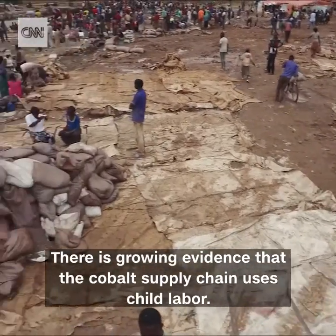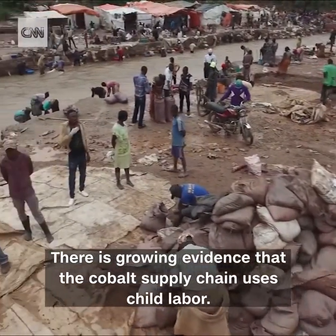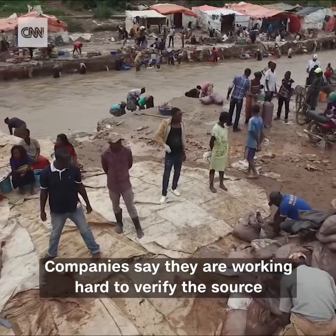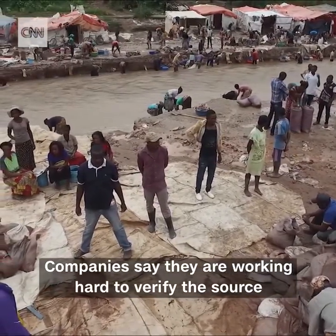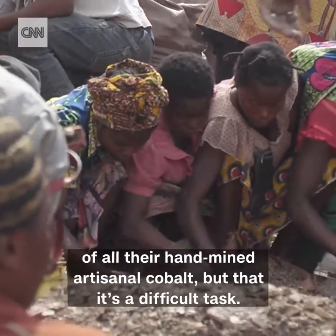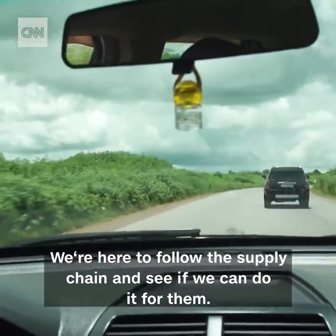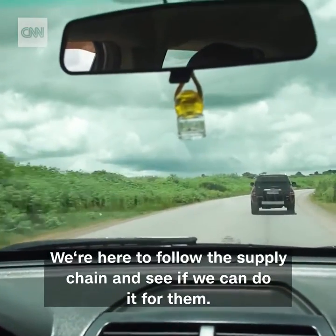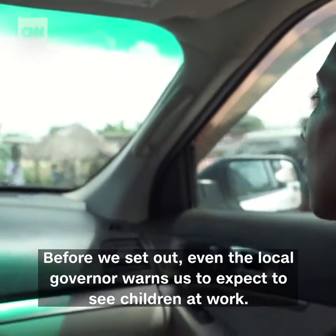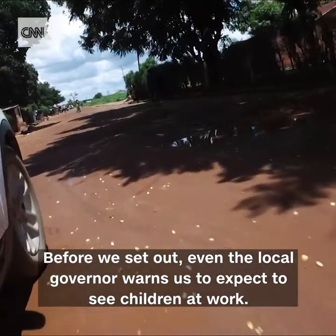There is growing evidence that the cobalt supply chain uses child labor. Companies say they're working hard to verify the source of all their hand-mined artisanal cobalt, but that it's a difficult task. We're here to follow the supply chain and see if we can do it for them. Before we set out, even the local governor warns us to expect to see children at work.